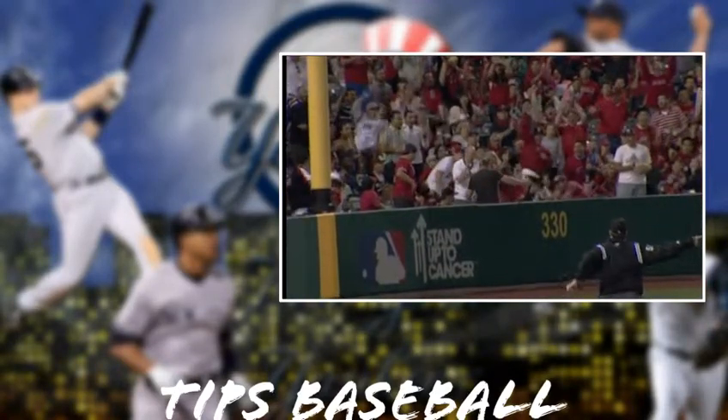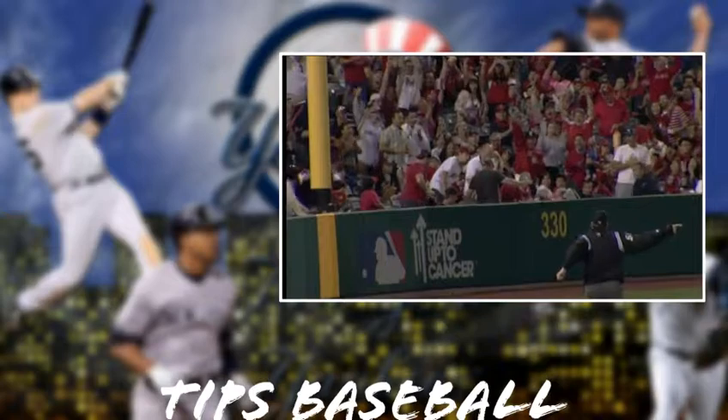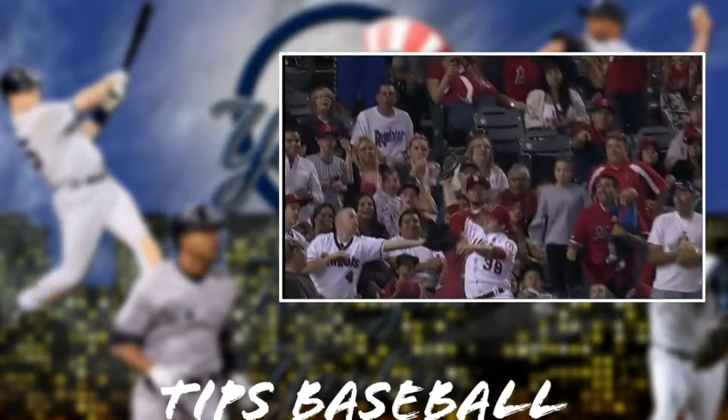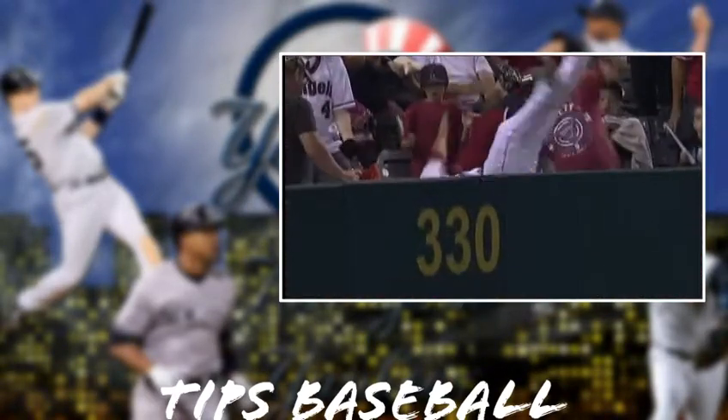Take that, Mike Trout and Peter Borges! You know it's good when your teammates are tipping their cap. John Gibbons is going to come out and argue, or at least get an explanation.